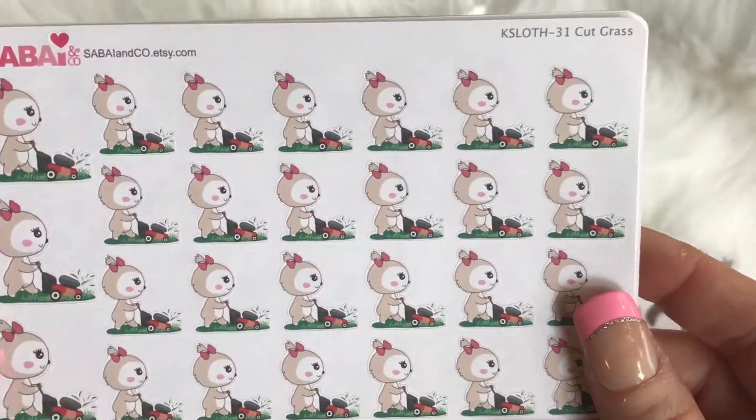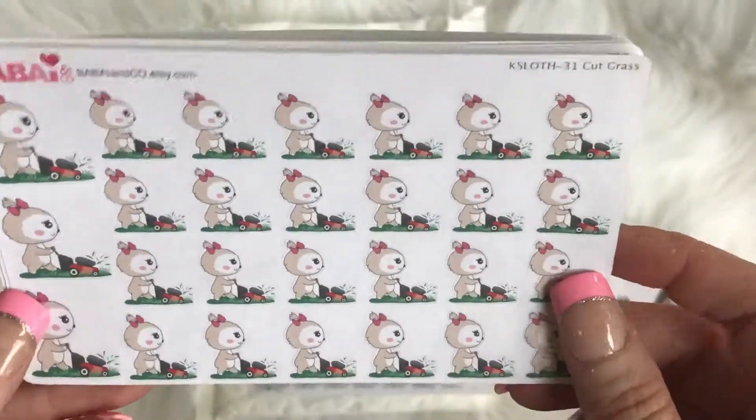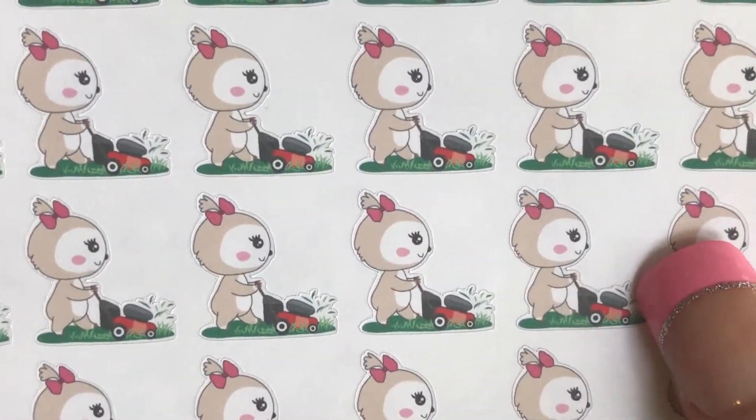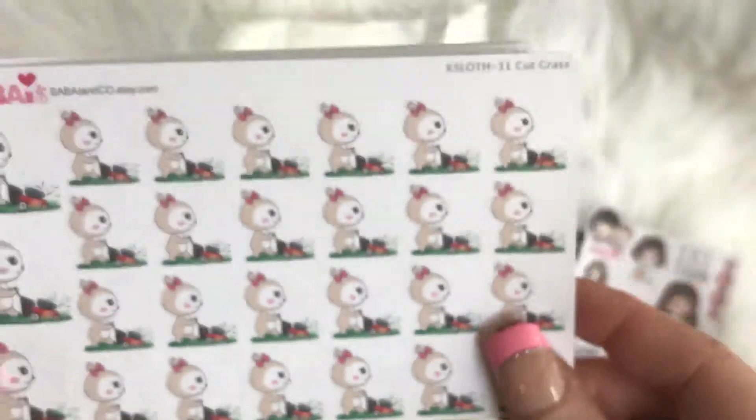Mowing the lawn — so excited about these! How cute is that? Even though I don't mow the lawn, I can at least let it look cute in my planner when I make my wife do it.